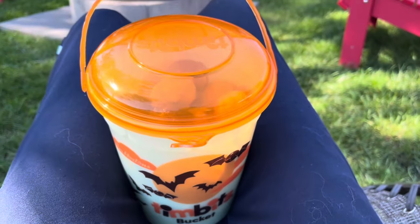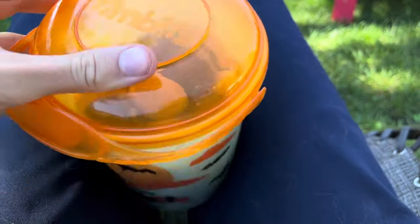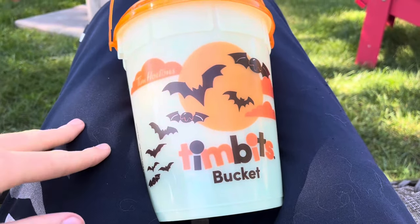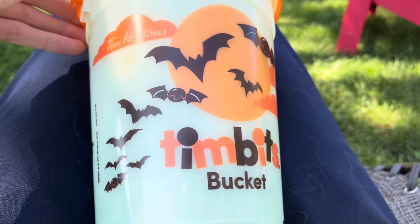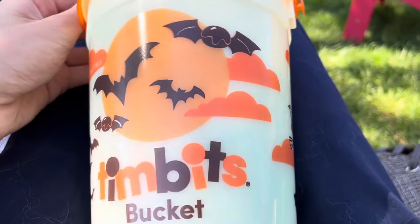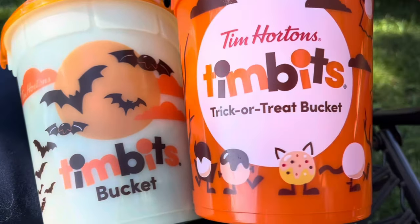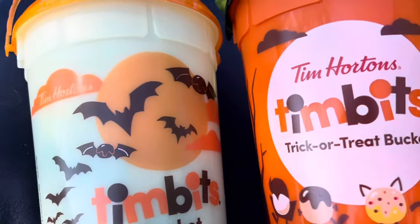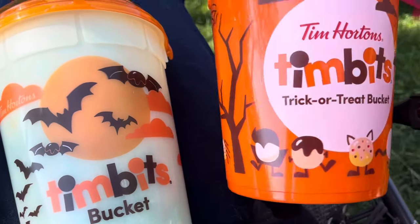I'll review the mug eventually whenever we can find it. I like the design on this big old bucket of Timbits — I like the lid, it's cool how you can see through and see all the Timbits in there. I don't really like the white as much, but I think it has to be white for it to glow. I definitely prefer last year's design better. This 2023 one has some bats, but not all the bats are timbits, so it's not really as 'timbitified.' It also just says 'Timbits Bucket' whereas before it said 'Timbits Trick-or-Treat Bucket,' and the Tim Hortons branding is less prominent now.